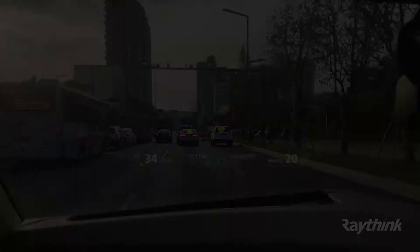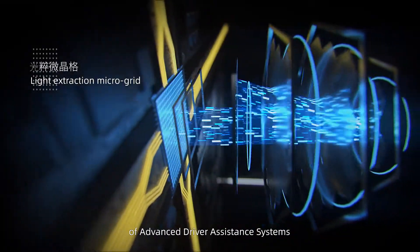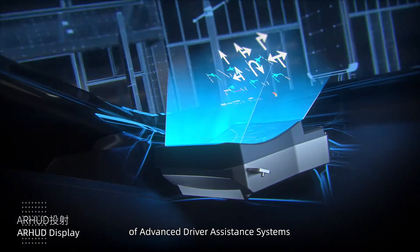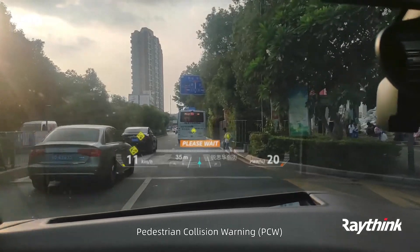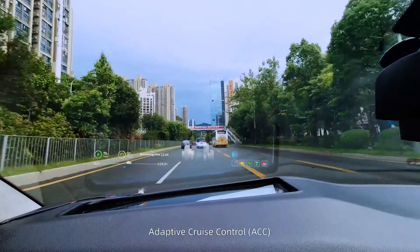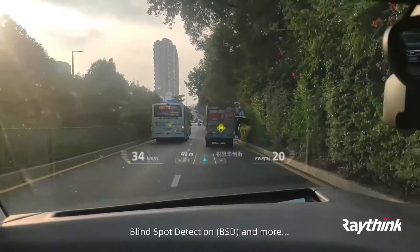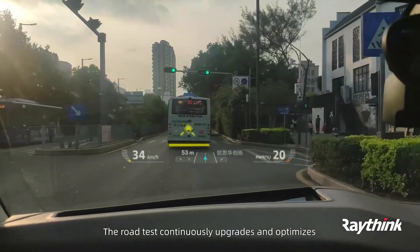Safety is its original intention, and Raythink is more committed to developing the AR display function of advanced driver assistance systems, including Forward Collision Warning, Pedestrian Collision Warning, Lane Departure Warning, Adaptive Cruise Control, Blind Spot Detection, and more. The road test continuously upgrades and optimizes.